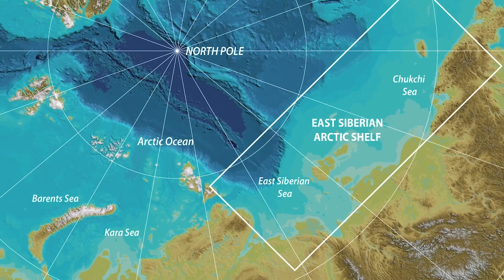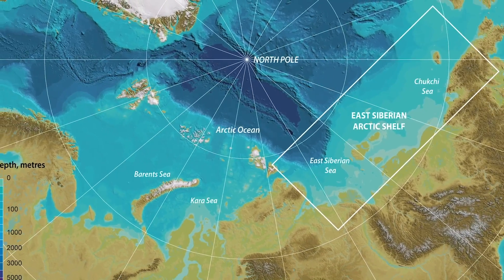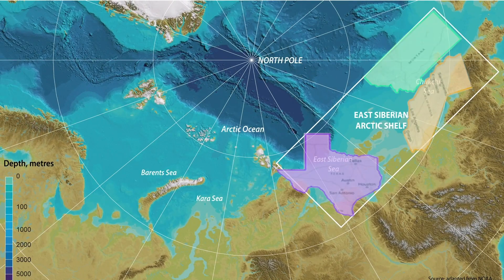The shelf covers an area of more than 2 million square kilometers — about the same as Texas, California, Montana, Oregon and Michigan all rolled into one. That's a lot of dead plants and animals over a large extent of land over a very long period of time.